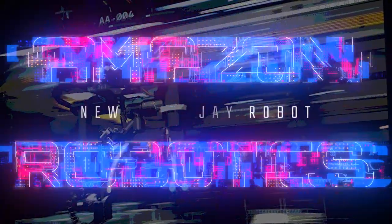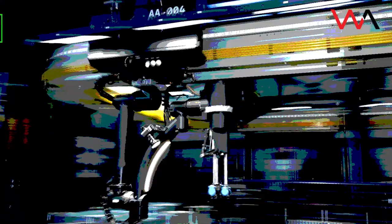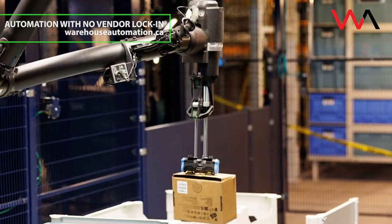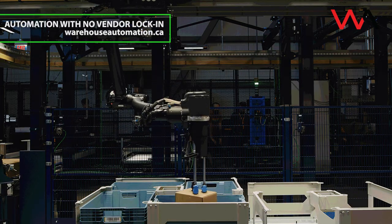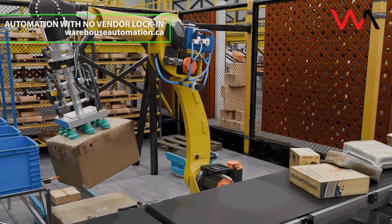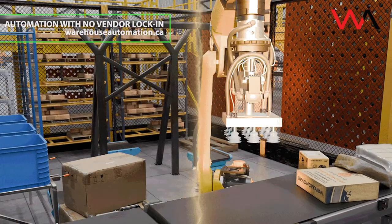Amazon just unveiled a new warehouse robot called BlueJay, built to do something no other Amazon robot has done before: perform multiple tasks at once. It can pick, stow, and consolidate items all within a single robotic station. It's paired with a new AI system called Project Eluna, which helps warehouse operators make smarter, faster decisions in real time. Together, they show how Amazon is combining robotics and AI to make its fulfillment network faster, safer, and more efficient.